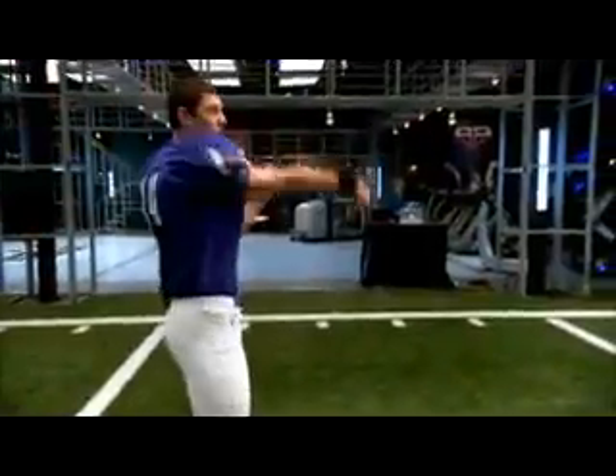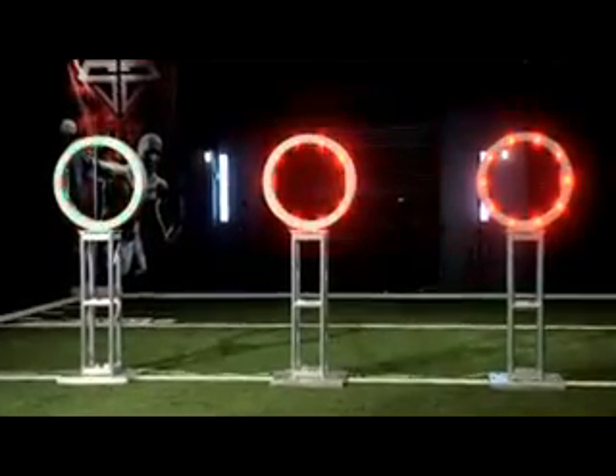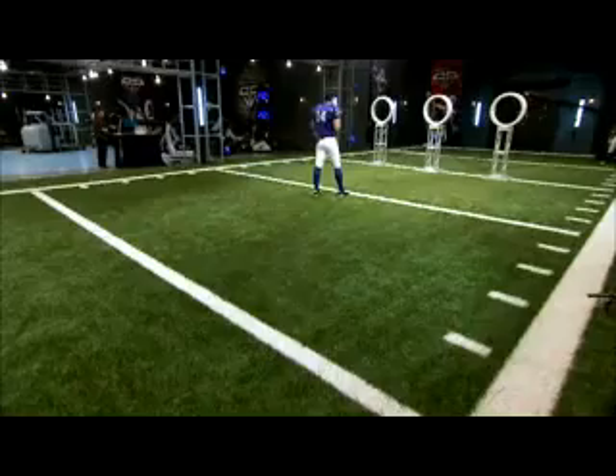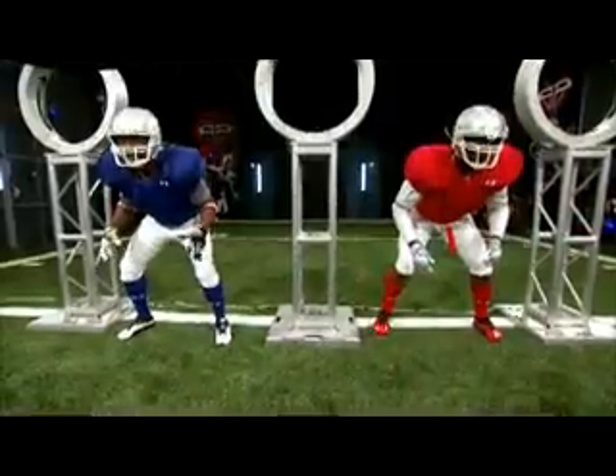This test is designed to measure Skelton's reaction time, throwing motion, ball speed, and accuracy. One random target will turn green, starting the clock. Skelton needs to hit the target as quickly as possible, with two rushers in his face.